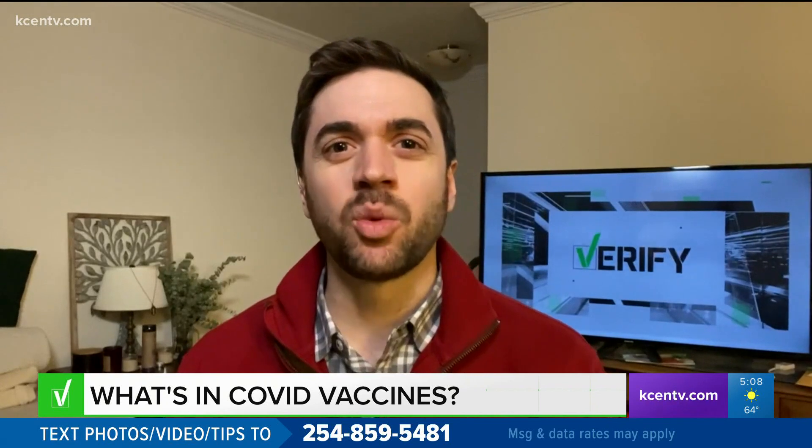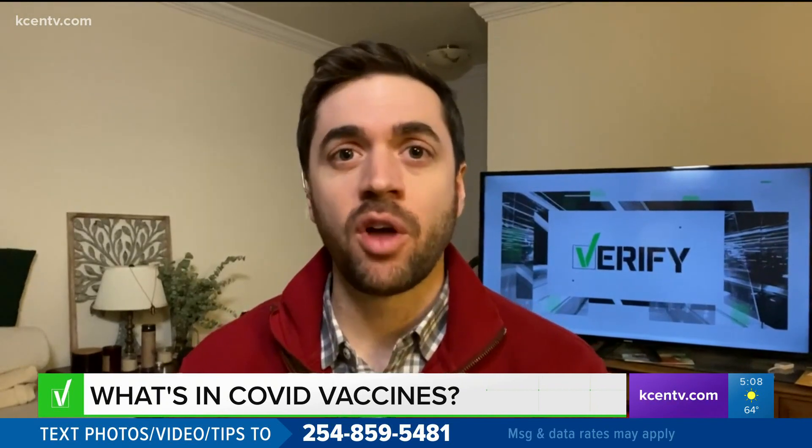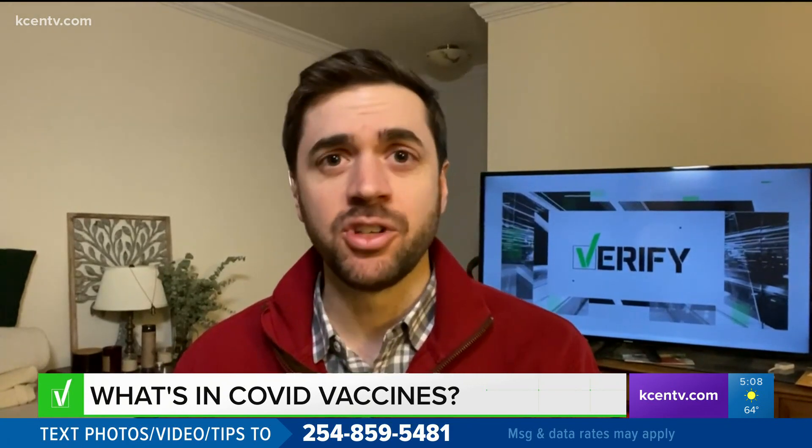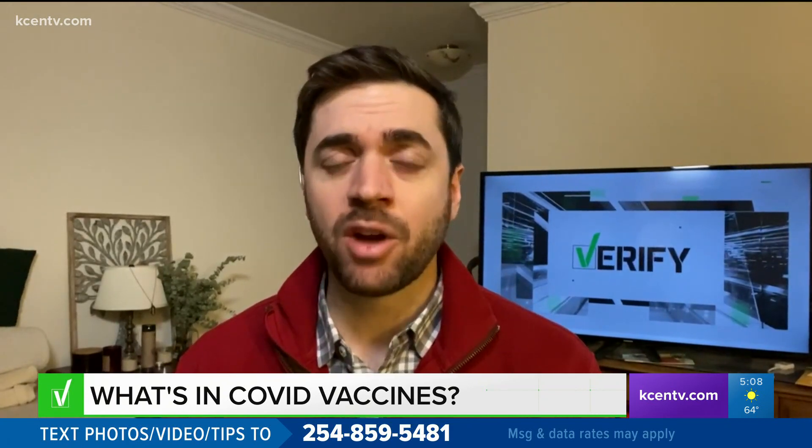According to Dr. Walker, these vaccines don't stay in the body for all that long. Take, for example, the mRNA vaccines — those only stay in the body for about a day or two. With your Verify, I'm Matt Gregory.